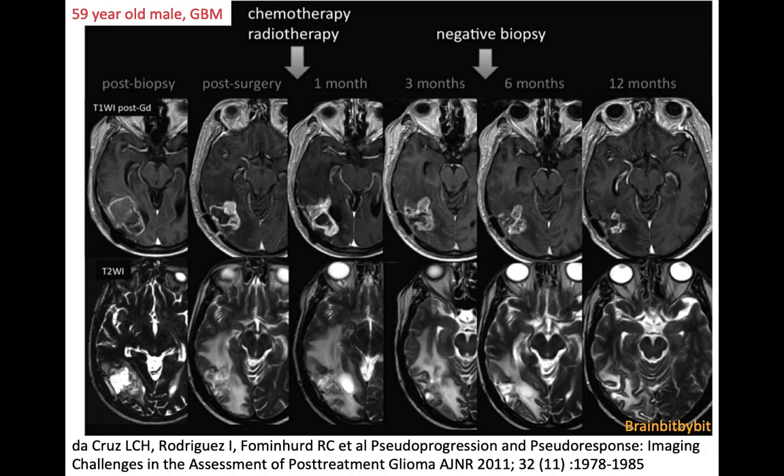Another thing that can happen after therapy is illustrated in this 59-year-old male with a glioblastoma. He had a resection, and post-surgery there's residual enhancement surrounding the resection cavity. One to three months after resection and chemoradiotherapy, there's an increase in enhancement and in T2 abnormalities. They did a biopsy that was negative for viable tumor tissue, and after half a year to a year, the abnormalities decreased. This was named pseudoprogression.